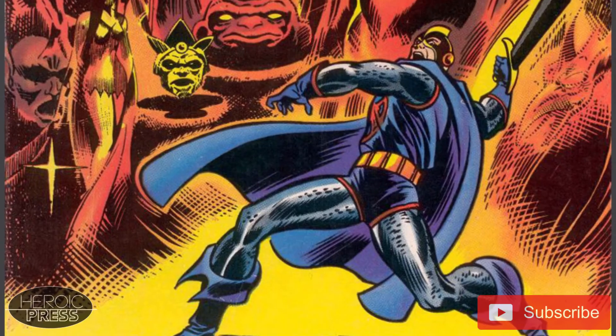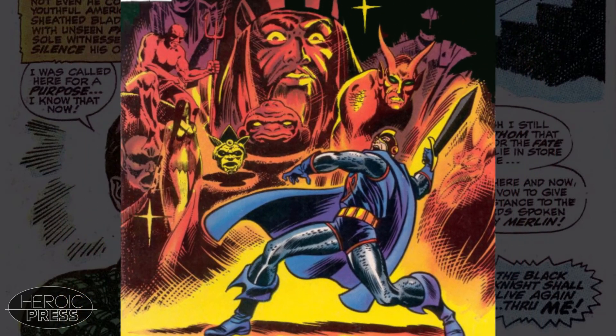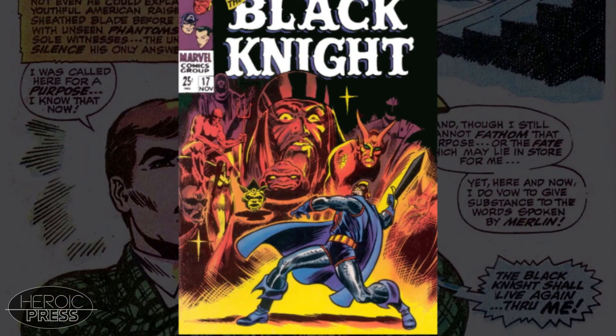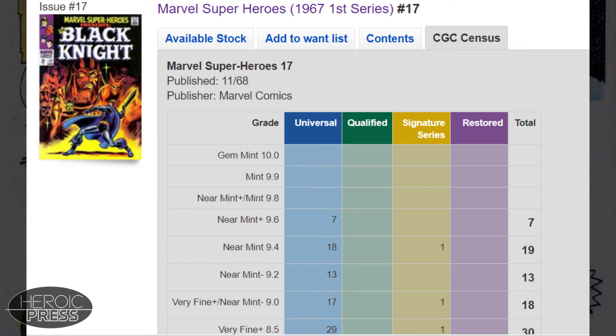Not only that, but in my opinion, this is just one of the best covers of the Silver Age. This one and Fantasy Masterpieces 11 are larger format square bound books and therefore are not easy to find in high grade. In fact, there are currently no 9.8s of Marvel Super Heroes 17 and only 7 in 9.6.